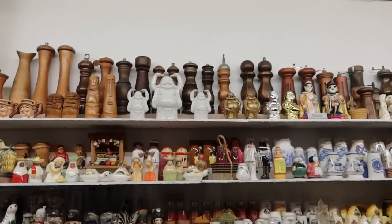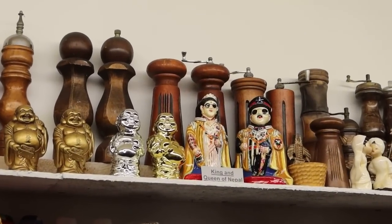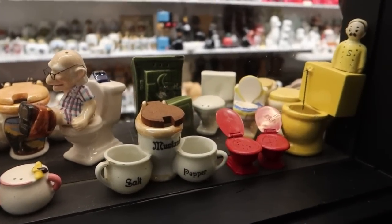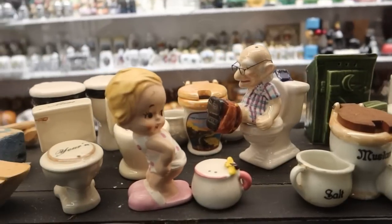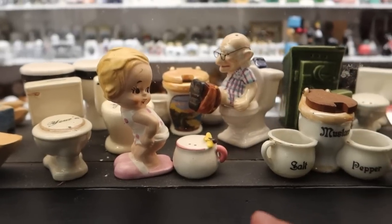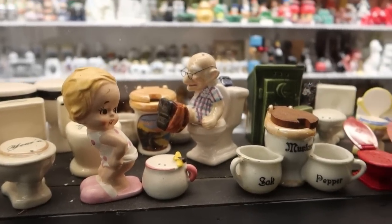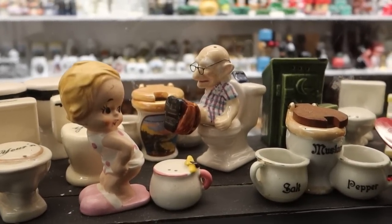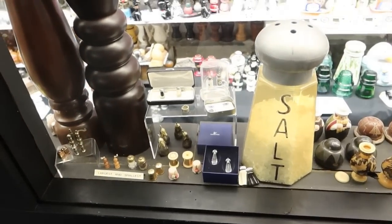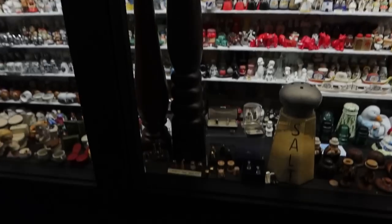We've entered international waters here — some international shakers. We got some Buddha shakers up there. These shakers are made to look like the king and queen of Nepal. Who would have thought that toilet-themed salt and pepper shakers would be so popular? There's even a little girl pooping in a chamber pot. So do you want to get your salt out of the chamber pot, or out of the pooping little girl, or an old man taking a poop looking like he's having some difficulty? This video is spiraling out of control. Here is the largest and smallest salt and pepper shaker — you can see this is just an enormous shaker right there, and that's pretty tall as well.